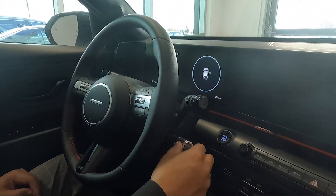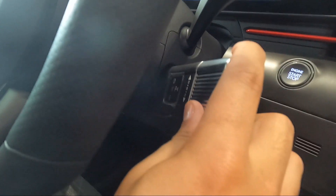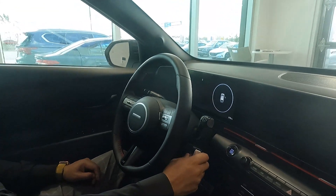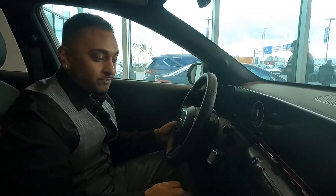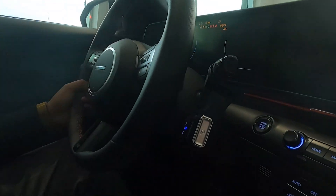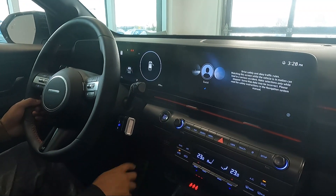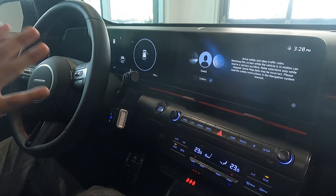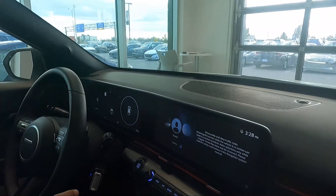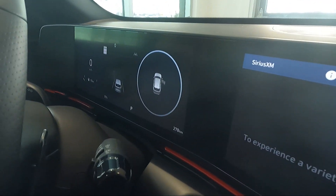They've changed the drive mode selector to a little turn knob — twist forward for drive, backward for reverse, and push in for park. The engine start-stop button is pretty straightforward — foot on the brake, click it, and that 1.6-liter turbocharged engine fires right up. Look at those two 12.3-inch displays — they are massive, very clear, and very high definition.